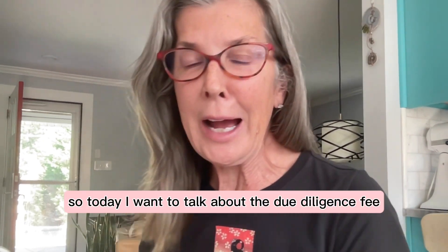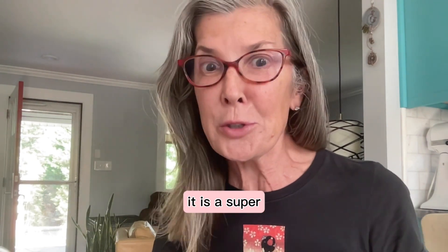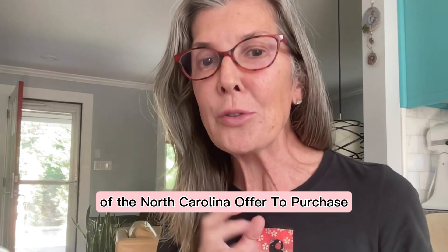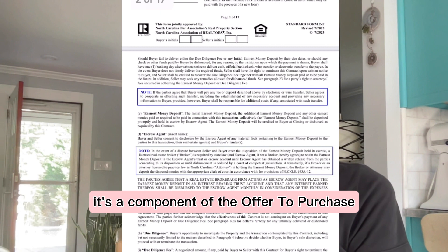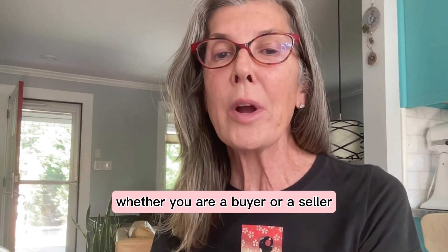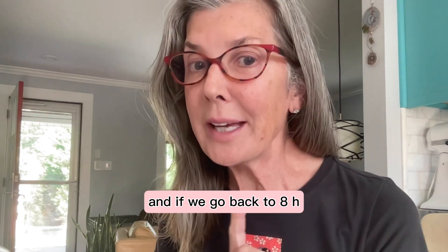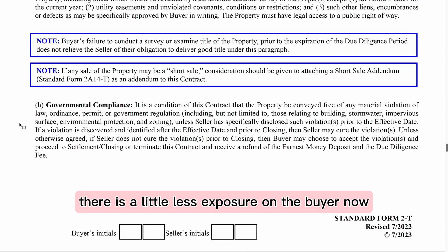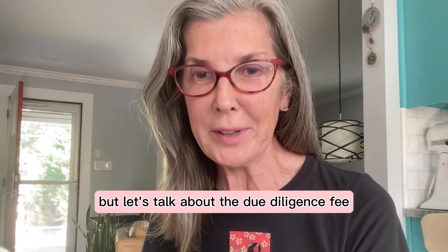Today I want to talk about the due diligence fee. It is a super important part of the North Carolina offer to purchase. It's a component of the offer to purchase which every agent should be driving home, whether you are a buyer or a seller. And if we go back to paragraph 8H, there is a little less exposure on the buyer now with paragraph 8H. But let's talk about the due diligence fee.